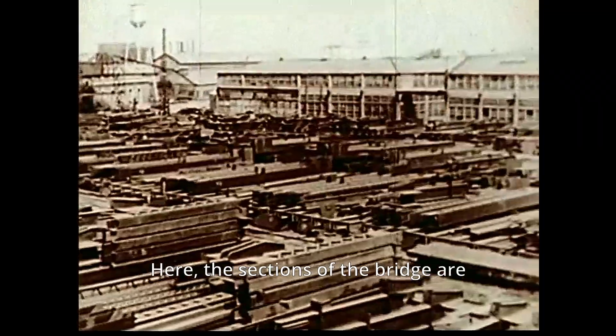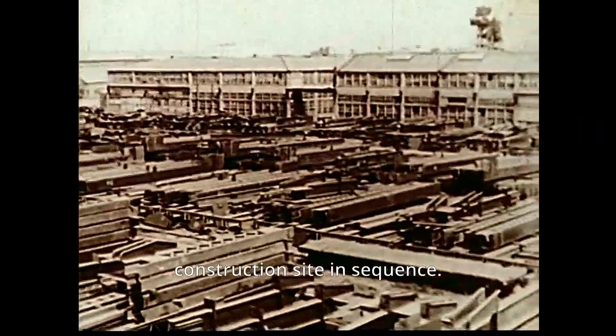Here, the sections of the bridge are stored, to be shipped out to the construction site in sequence.